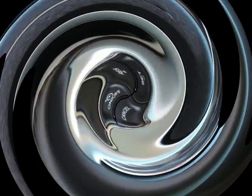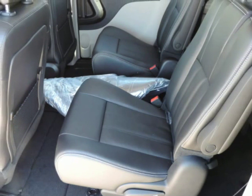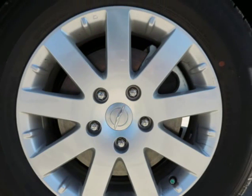At Randall New Chrysler Dodge Jeep Ram, our goal is to provide you with an excellent vehicle purchase and ownership experience. For the finest in personal customer service, please contact the internet department directly through this website.